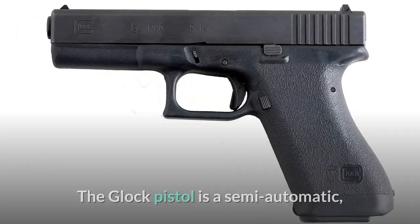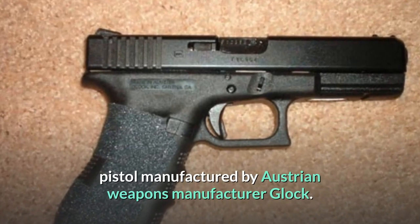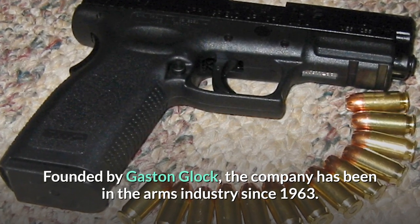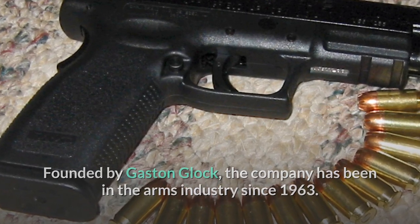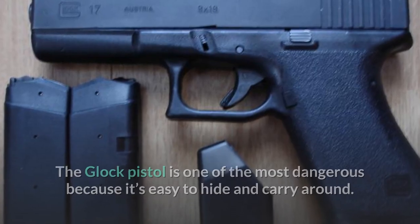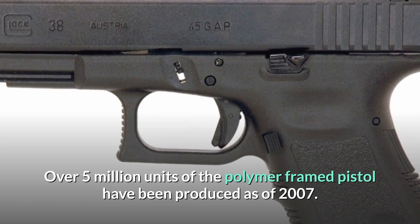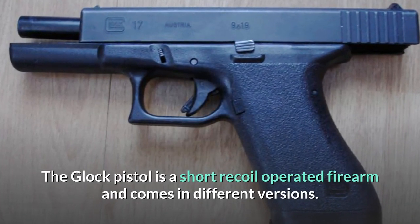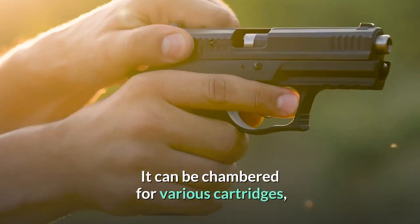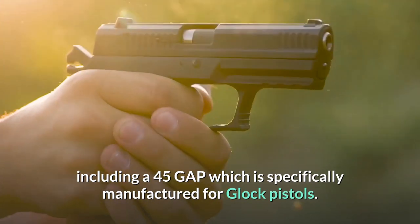Number 2: Glock 45 GAP. The Glock pistol is a semi-automatic pistol manufactured by Austrian weapons manufacturer Glock. Founded by Gaston Glock, the company has been in the arms industry since 1963. The Glock pistol is one of the most dangerous because it's easy to hide and carry around. Over 5 million units of the polymer-framed pistol have been produced as of 2007. The Glock pistol is a short-recoil-operated firearm and can be chambered for various cartridges, including the .45 GAP, which is specifically manufactured for Glock pistols.